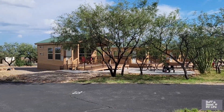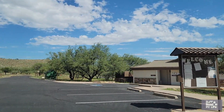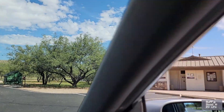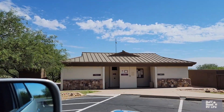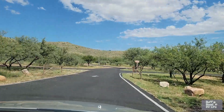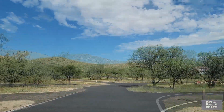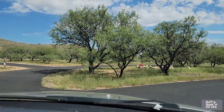As we enter the campground, with the cabins on the left, the first thing we come to is the shower house. No laundry facilities, and a dumpster. We're going to turn right here at the first inner loop.